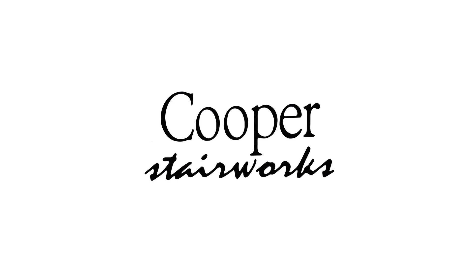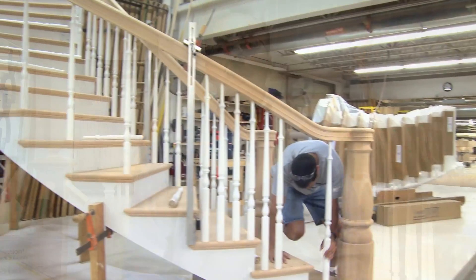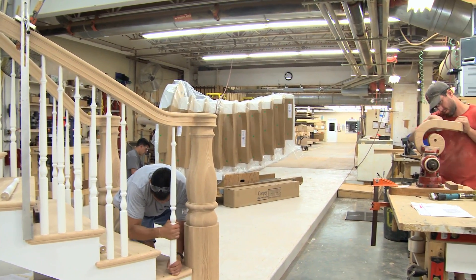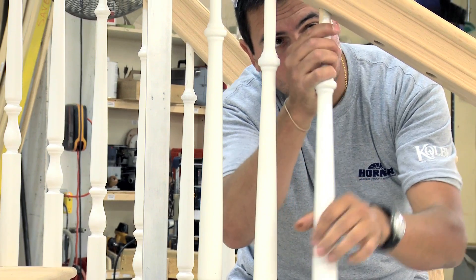Hi, my name is Dave Sylvia from Cooper Stairworks. We have a 55,000 square foot facility for manufacturing and installation of all our stairs. Cooper Stairworks has been building quality stairs for over 30 years in New England. We give a written 5-year warranty, which is considered the best in the industry.